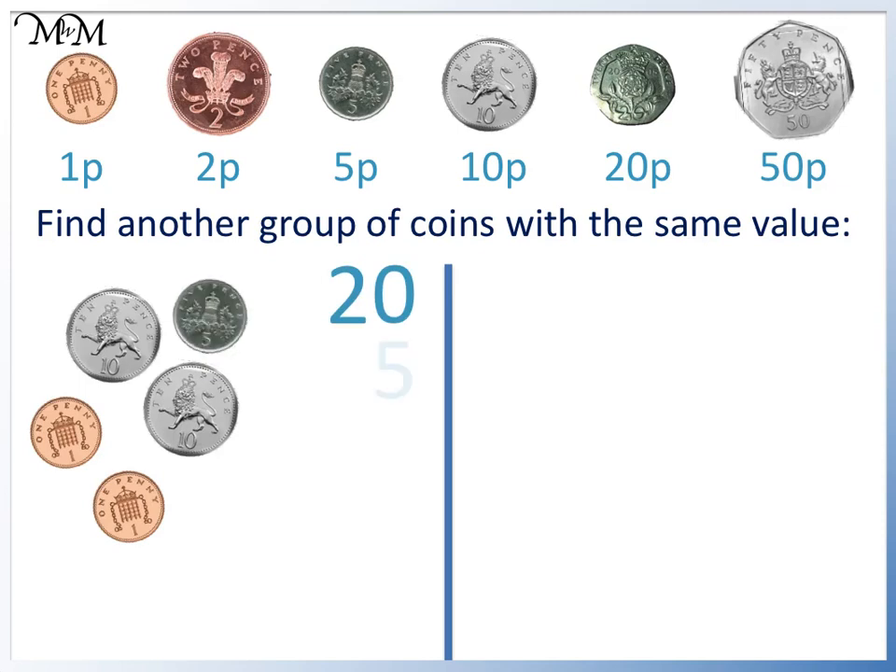Here is 5p, and the 1p coins make 1, 2p. If we add this total up, we have 20 plus 5 plus 2, which equals 27p. We have 27p.